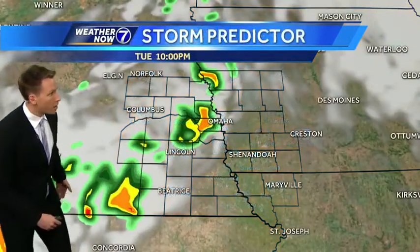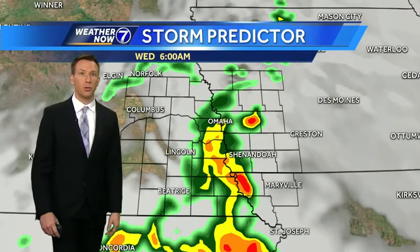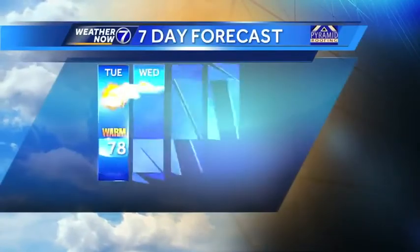Upper sixties by ten o'clock. We get one initial line to come through around nine or ten o'clock, and then more thunderstorms — what could be a bigger line of storms after midnight, and then lingering showers and thunderstorms into Wednesday. So we're heading into another pretty stormy period tomorrow.